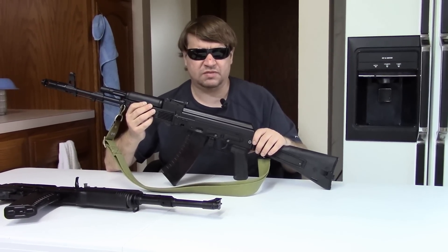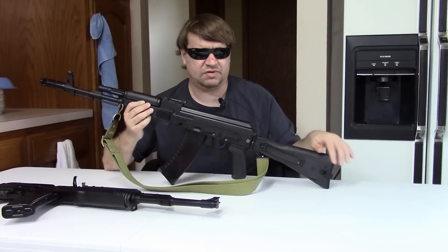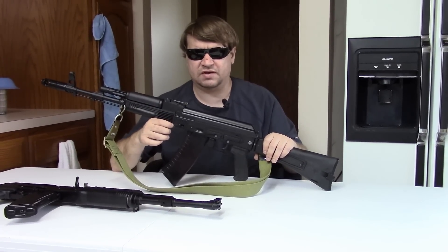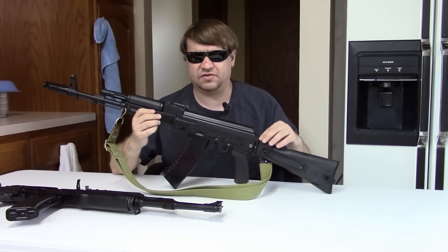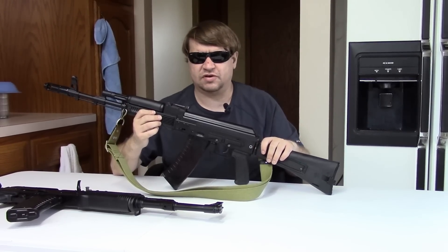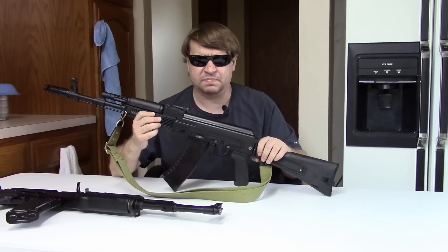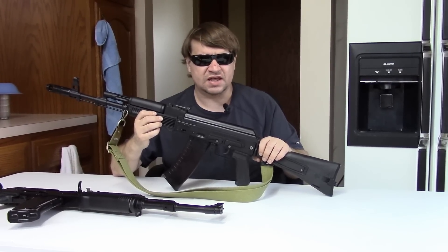These could theoretically be converted, but it required quite a bit of work because the trigger group was in the rear, you had a different rear tang you'd have to modify to take a standard stock, and the front was different. Also, back then AK building wasn't nearly as popular as it is today. So fast forward — after the sunset of the assault weapons ban in September 2004, people were more interested in AK style guns because they could put evil features back on them. You started to see more Saiga conversions.